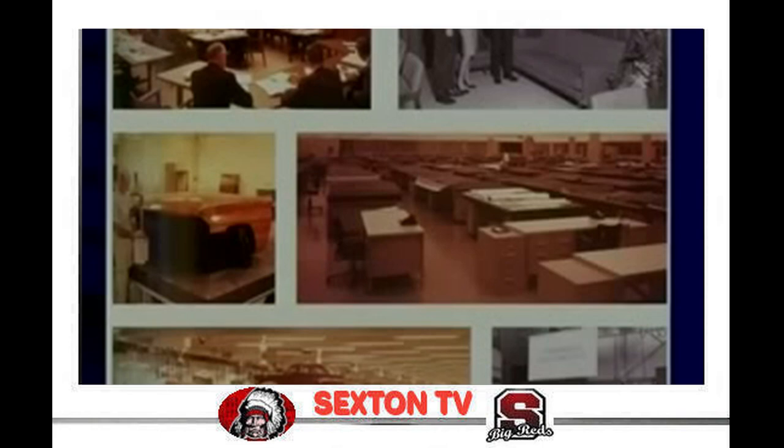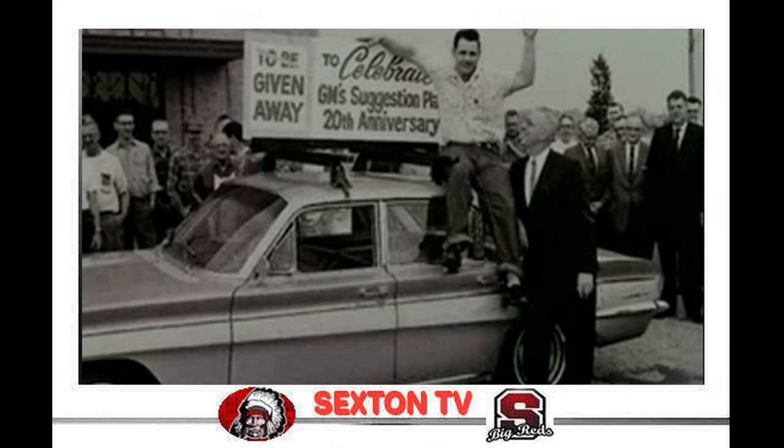On July 11, 1962, Oldsmobile celebrated the 20th anniversary of GM's suggestion plan by giving away a new F85.